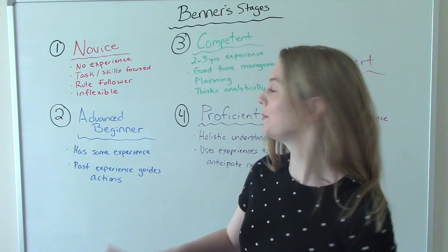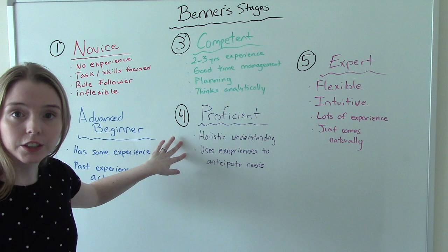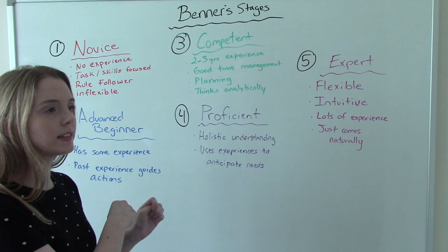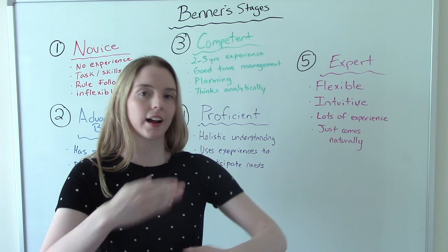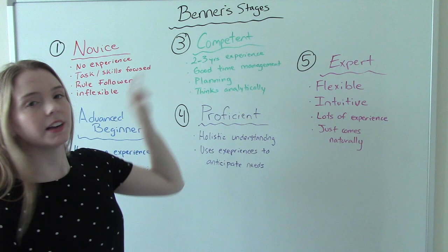The competent nurse starts thinking: do I need to get the crash cart? Should I start recording what's going on? The proficient nurse thinks about the next steps — someone is doing CPR, so do I need to start pushing meds? Do we need to call the pharmacist or the doctor? They're thinking further ahead. And then the expert nurse is the one in charge — running the code and directing the others: you start the IV, you get the crash cart, you call the family, you get the doctor.